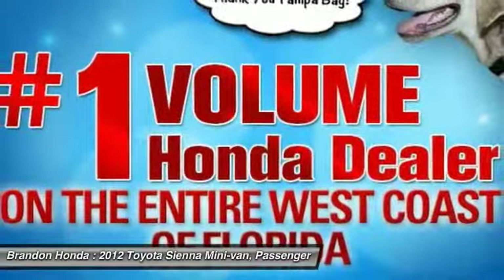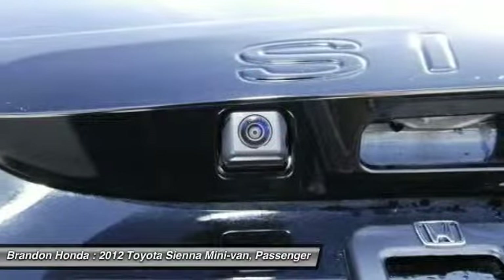Power passenger seat, power lift gate, adjustable steering wheel, driver airbag, power steering, and cruise control.